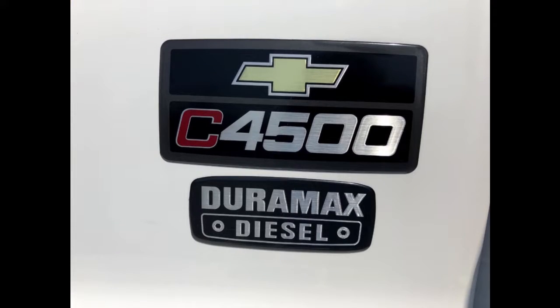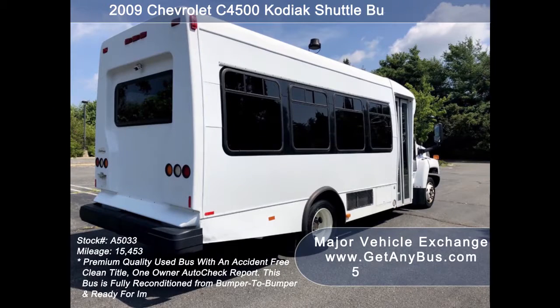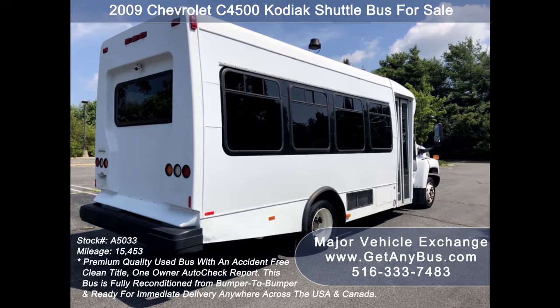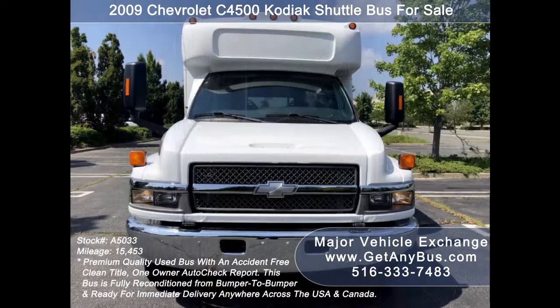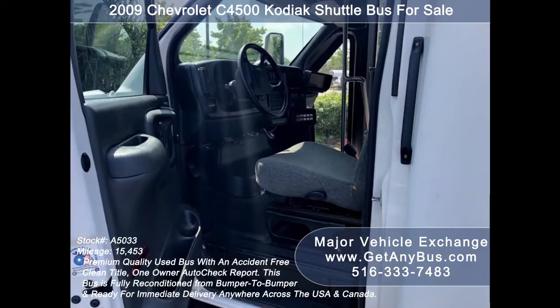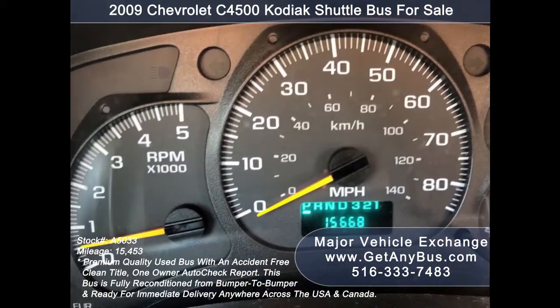2009 Chevrolet C4500 StarTrans conversion with fiberglass body. Exterior auxiliary lighting. Tinted T-slider coach windows with coach-style window paint treatment. Electric passenger door. Power heated side mirrors. Hydraulic anti-lock brakes and driver enter-and-step. Reclining driver's seat with armrest and center console. 15,668 miles.